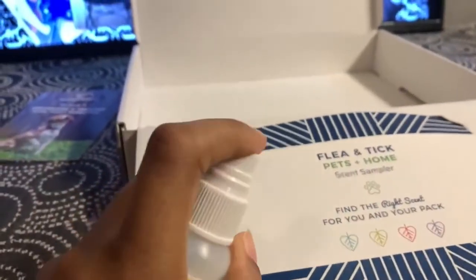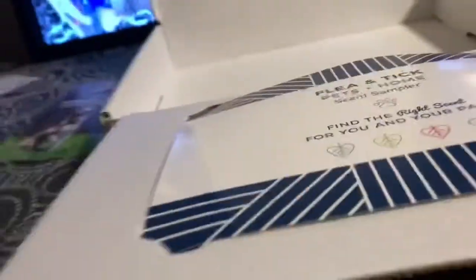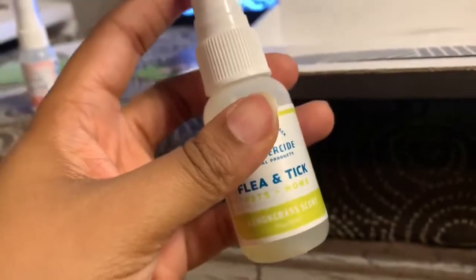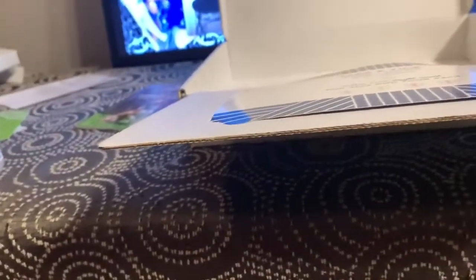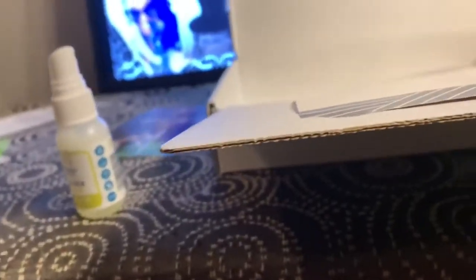Let's spray this one — it's the lemongrass scent. Oh, I like that one! I think this one might be the next one I buy in a bigger size. This one actually smells really good. It's not overpowering. The lemongrass is overall my favorite, followed by the rosemary. I'm not a fan of the cedarwood, but I do like the peppermint as well. So I will be buying the lemongrass in a bigger size.